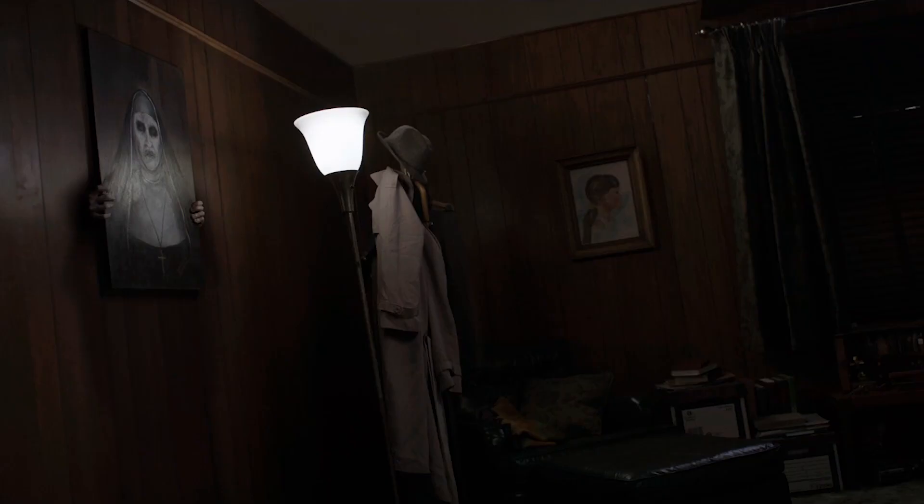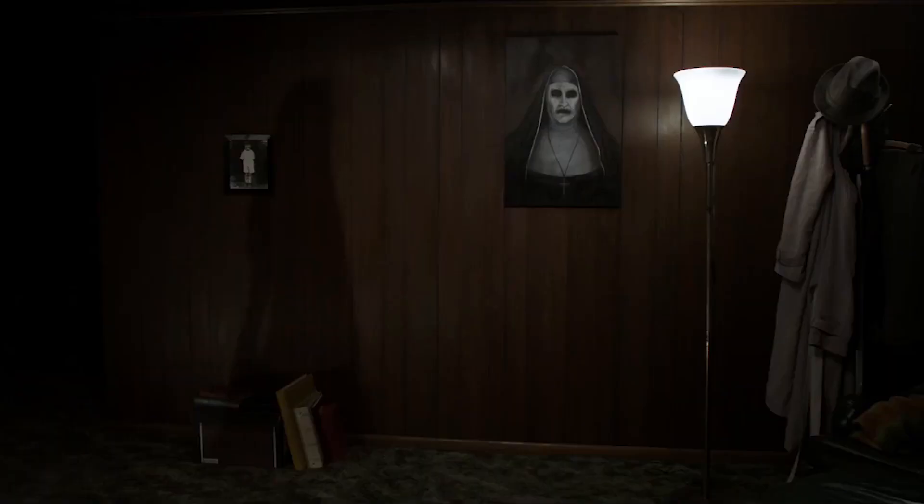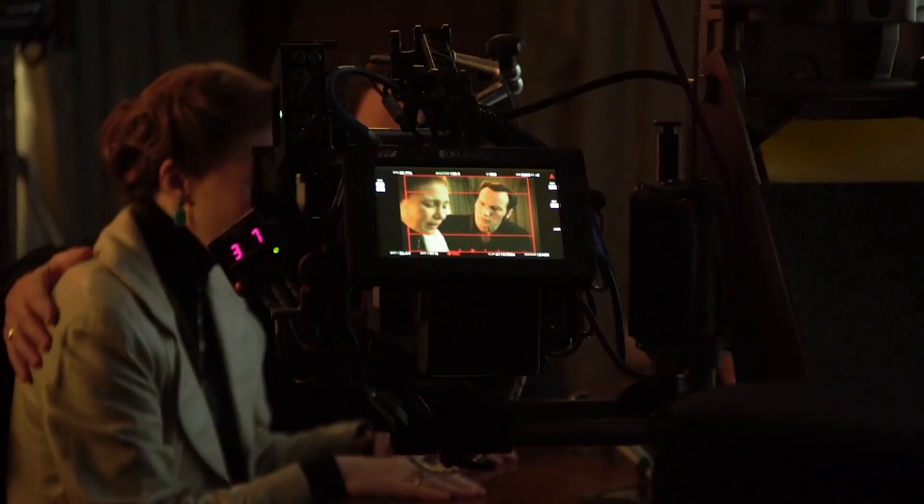Believe it or not, if director James Wan hadn't decided to do reshoots for The Conjuring 2, the franchise's demonic nun might never have existed. Originally, the film's antagonist was going to be a horned demon, but after Wan spoke with the real Lorraine Warren — who talked about being haunted by a hooded figure — the director came up with the idea of the demonic nun because he wanted something that would attack Lorraine's faith in the movie. The reshoots happened a mere three months before the movie was due to open, and the rest is horror movie history.